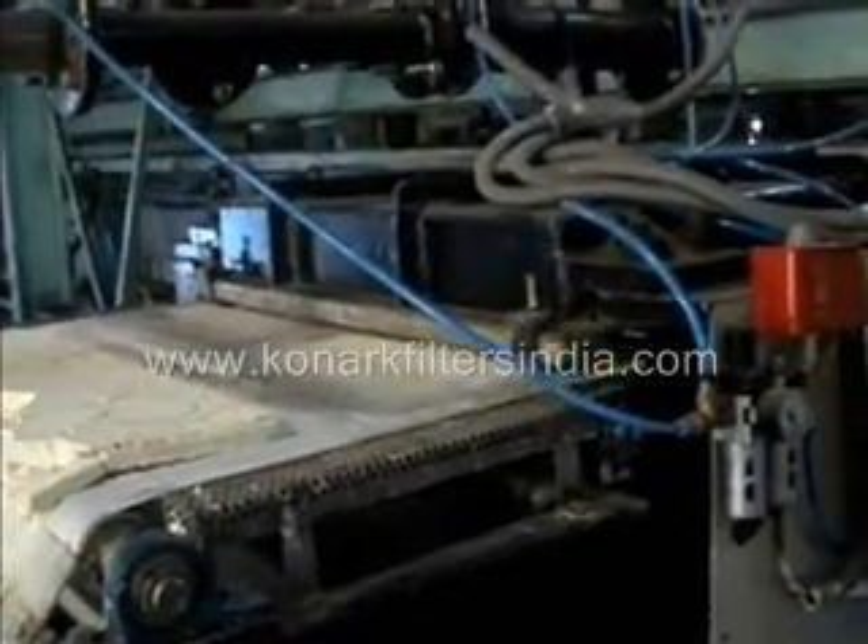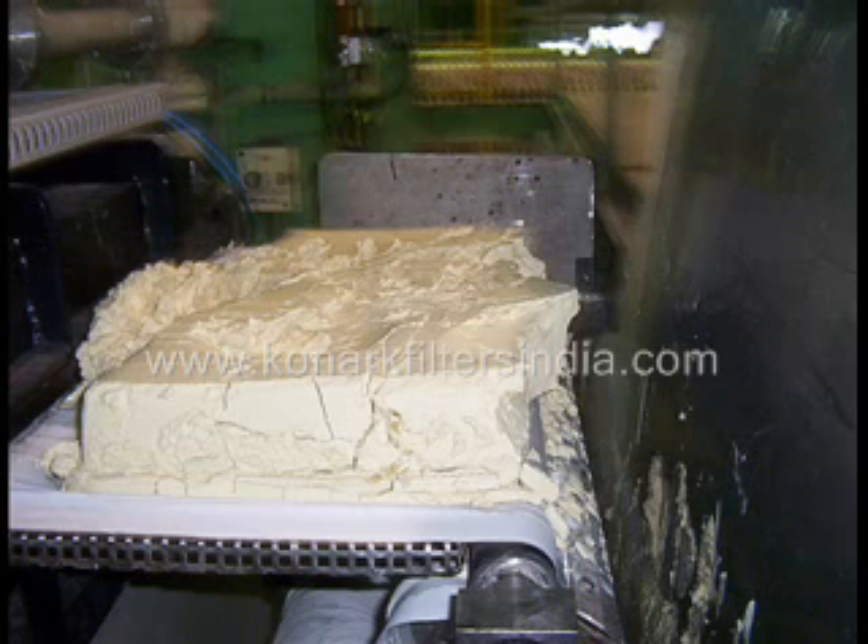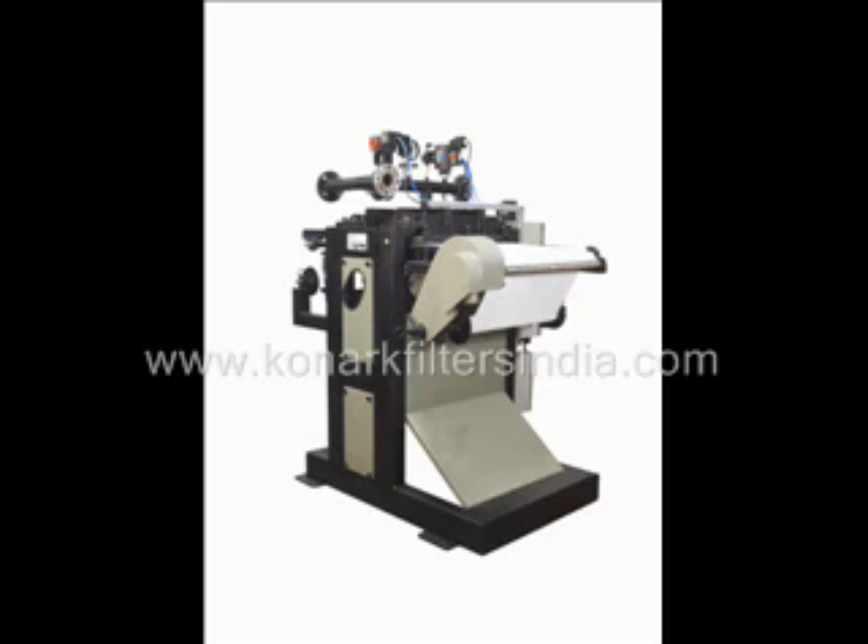All these operations are automatic, needing very little manpower attention. Cake thicknesses of over 100 mm can be achieved in the filter depending upon filtration properties. This is one of our latest simplex filters. A duplex system is also available for higher flow rates and cake removal requirements.